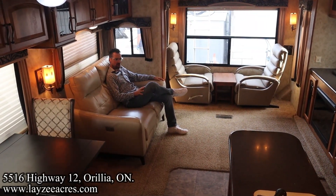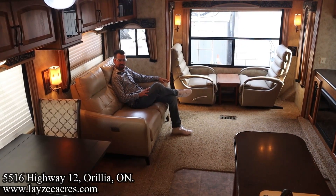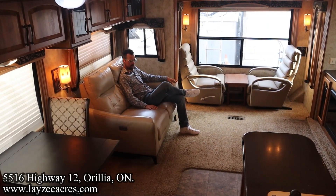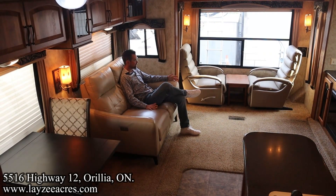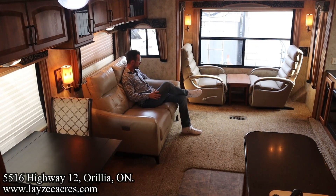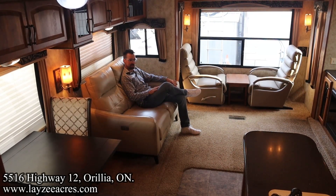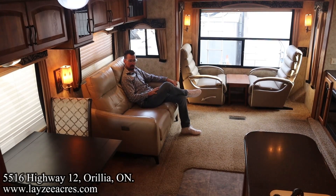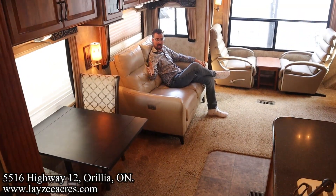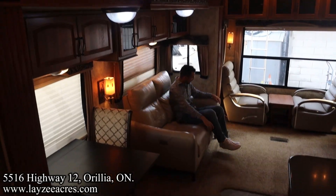We're inside the 3700RL Montana — this thing is clean and elegant, really really nice. They've upgraded the furniture in here to a more residential style couch and residential style chairs. There's a nice couch side table facing the TV location, which pops up out of the countertop in there. Freestanding table and chairs — again not factory, they've upgraded that for sure. Cupboard space all the way across the slide.